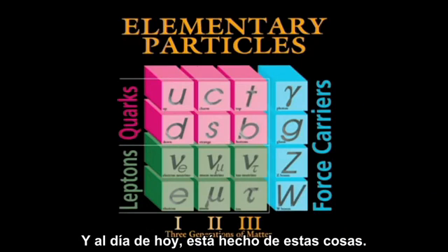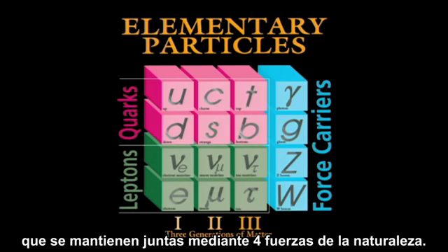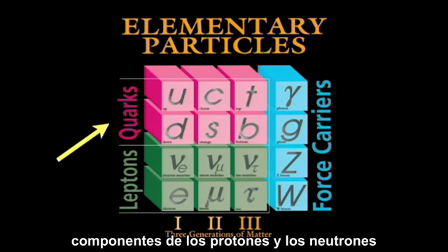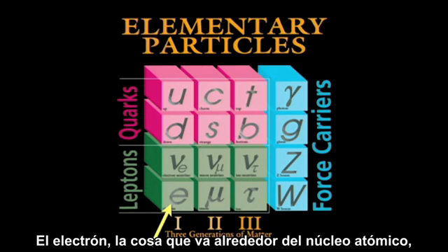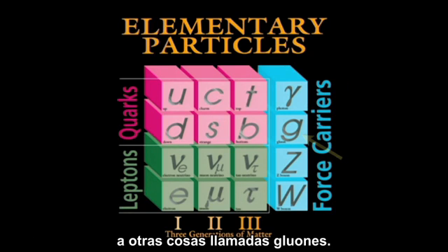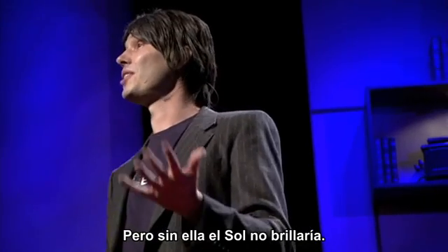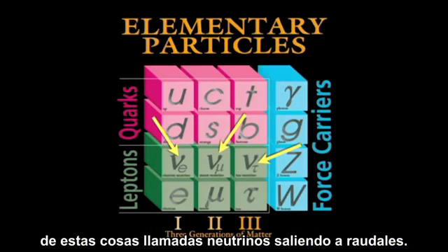And as of today, it's made of these things: just twelve particles of matter stuck together by four forces of nature. The quarks — these pink things — are the things that make up protons and neutrons, that make up the atomic nuclei in your body. The electron — the thing that goes around the atomic nucleus — is held in orbit by the electromagnetic force, carried by the photon. The quarks are stuck together by things called gluons. And these guys here, the weak nuclear force — probably the least familiar — but without it, the sun wouldn't shine. And when the sun shines, you get copious quantities of things called neutrinos pouring out.